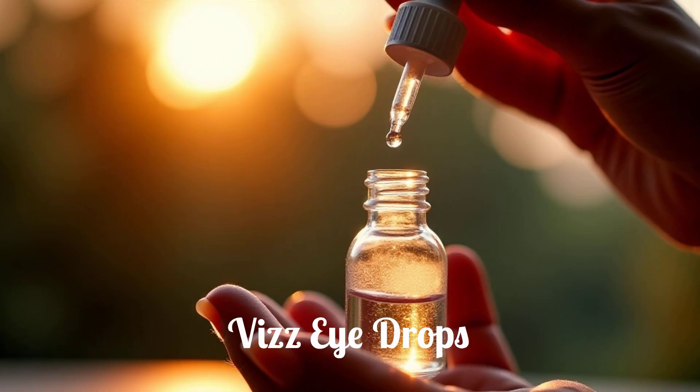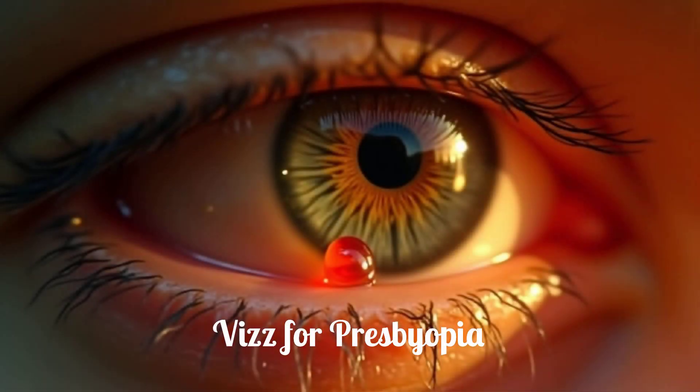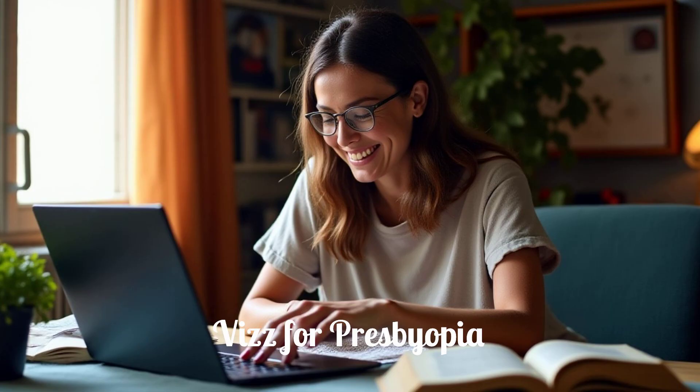Viz Eye Drops offer a different approach to improving your near vision. Viz, a seclidine, is a once-daily eye drop specifically designed to improve blurry near vision caused by presbyopia. It's a new option for those seeking an alternative to glasses for certain activities, aiming to help you see clearly up close and allowing for more freedom in your daily tasks.